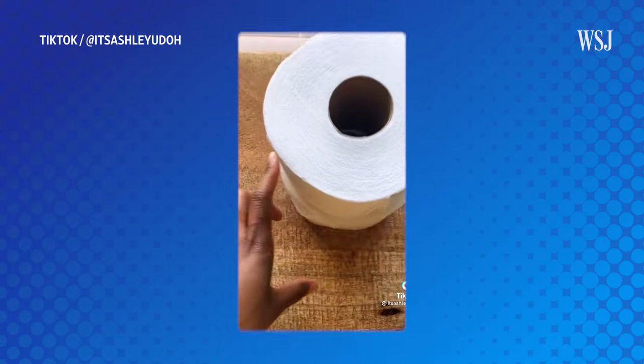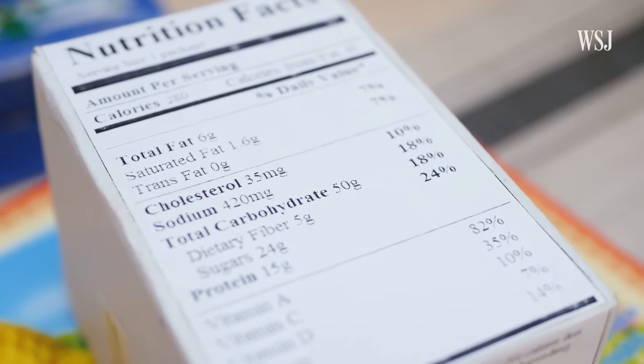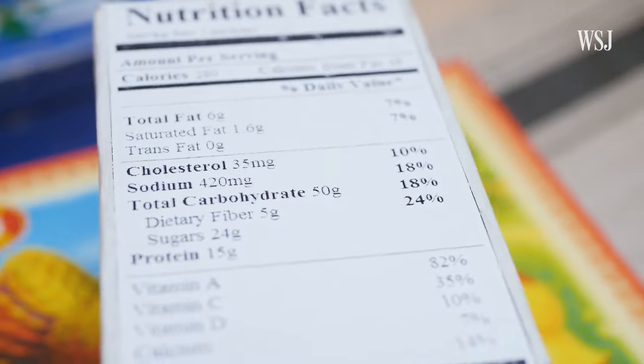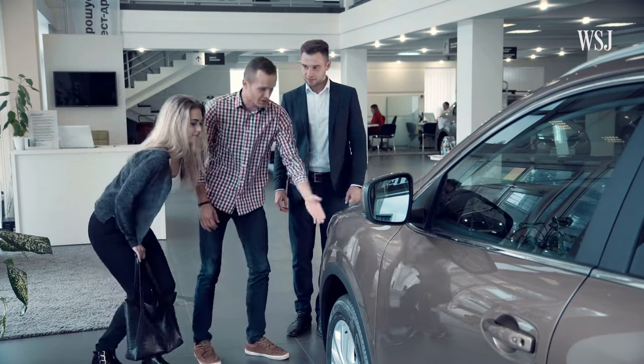Sometimes it's fewer sheets on their paper towel rolls — this new roll is significantly smaller. Other times it means the quality of products and services is going down. That could be replacing sugar with high fructose corn syrup, maybe the car you're buying has fewer automatic upgrades in it, or the hotel you're staying at no longer offers fresh towels every day or free Wi-Fi.